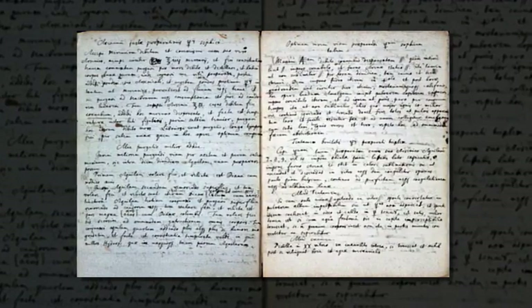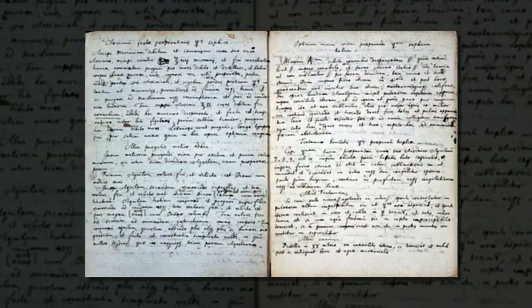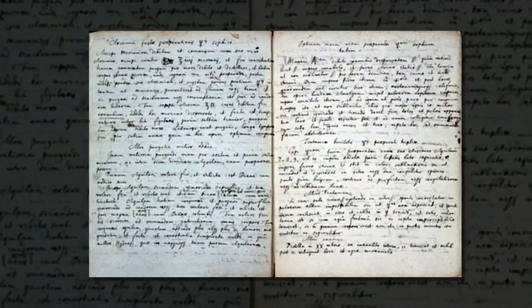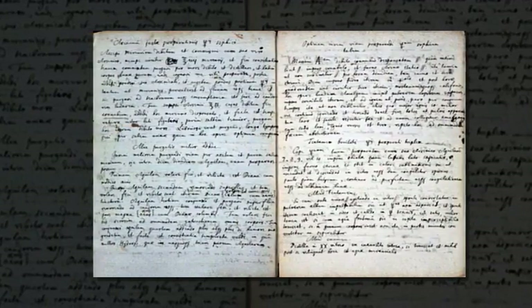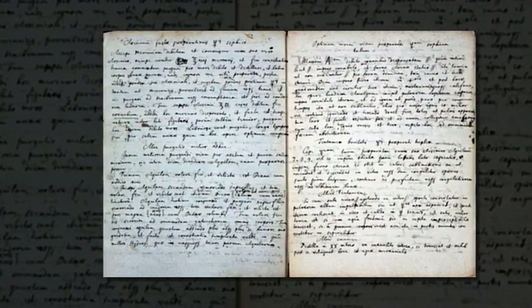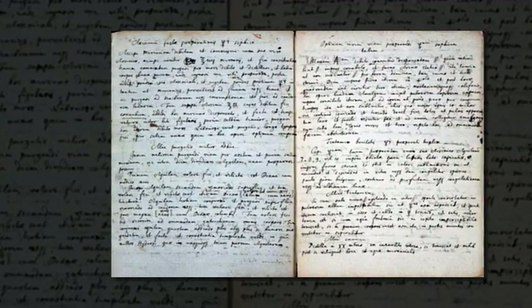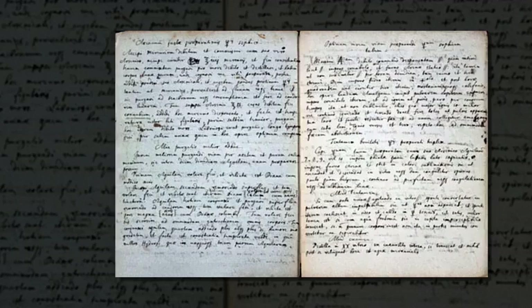Translated from Latin, the title of the manuscript reads: 'Preparation of the Sophic Mercury for the Philosopher's Stone by the Antimonial Stellate Regulus of Mars and Luna from the manuscripts of the American philosopher.' While researchers aren't sure if Newton ever actually tried to make the substance, Volko says it would not have been out of character for him, and he likely used the text as a reference.